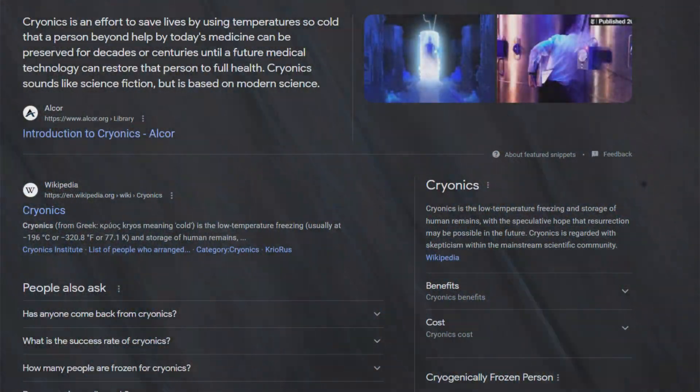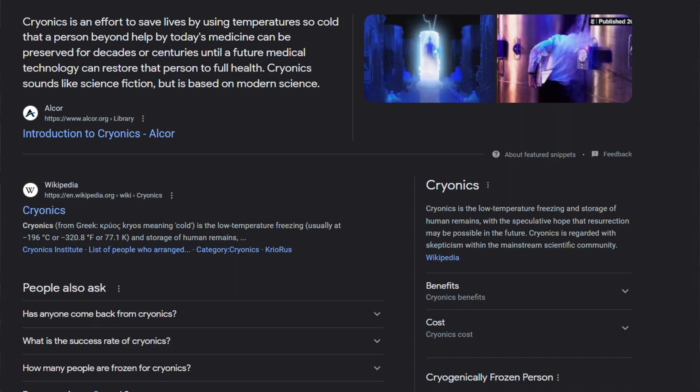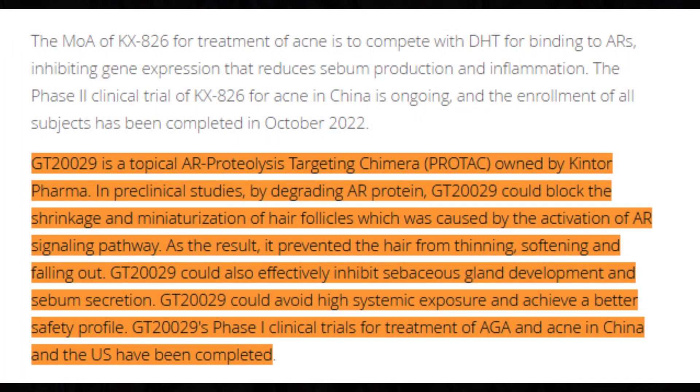Think of this like how people undergo cryonic preservation when dying of disease — they're buying time until medical science can bring them back. We're doing the same thing: giving our hair follicles as much time as possible so that when effective treatments like GT229 and pyrolidamide come out, proven for safety and efficacy, we can use them to save hair and prevent further damage.